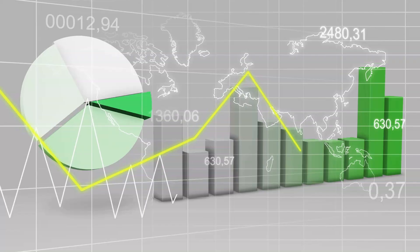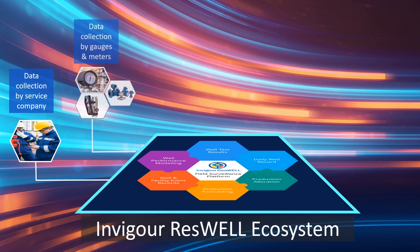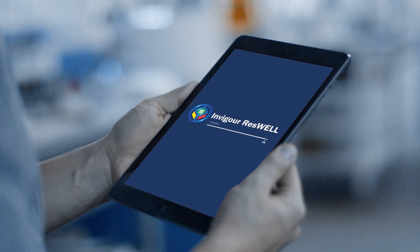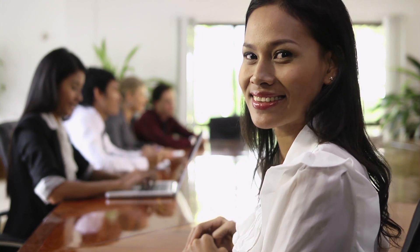Up to 50% of the time is spent on collecting and consolidating data before engineers can really start working. This can be considerably quicker using the ResWell ecosystem platform. Engineers find ResWell easy and quick. We certainly want to keep it this way. In fact, our experts make sure this is so.